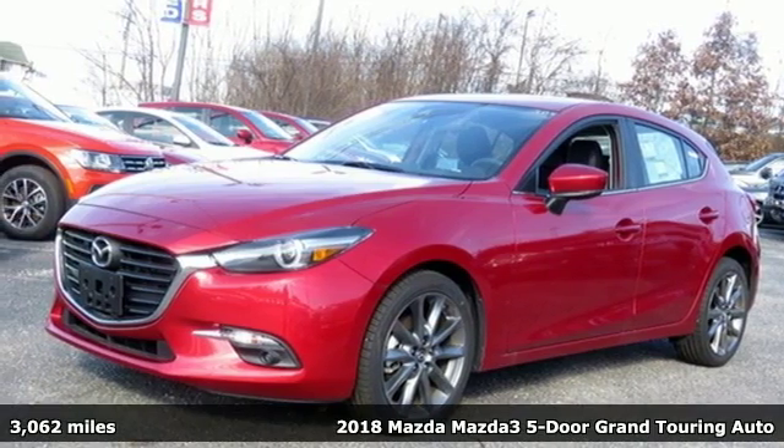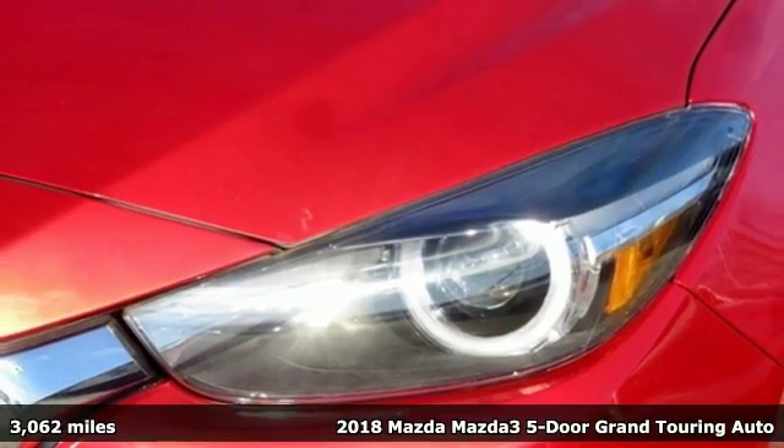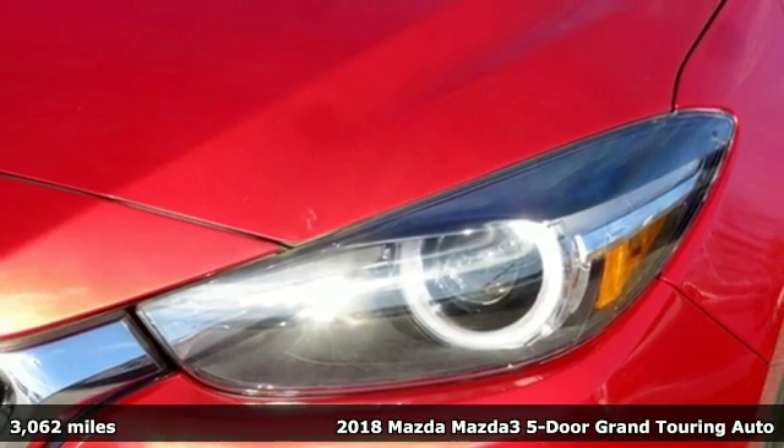Here's a 2018 Mazda 3 5-door. Drive it every day and you'll see there's nothing every day about it.